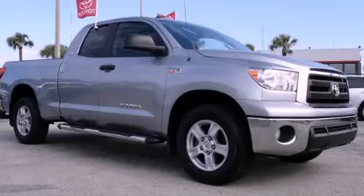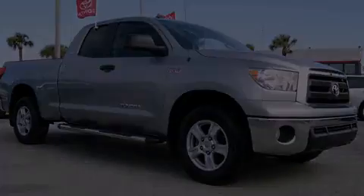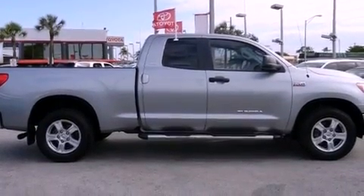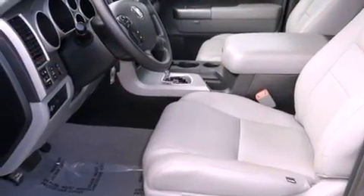This is a certified pre-owned 2011 Toyota Tundra. Strong, durable, and dependable. It features an 8-cylinder engine and an automatic transmission.